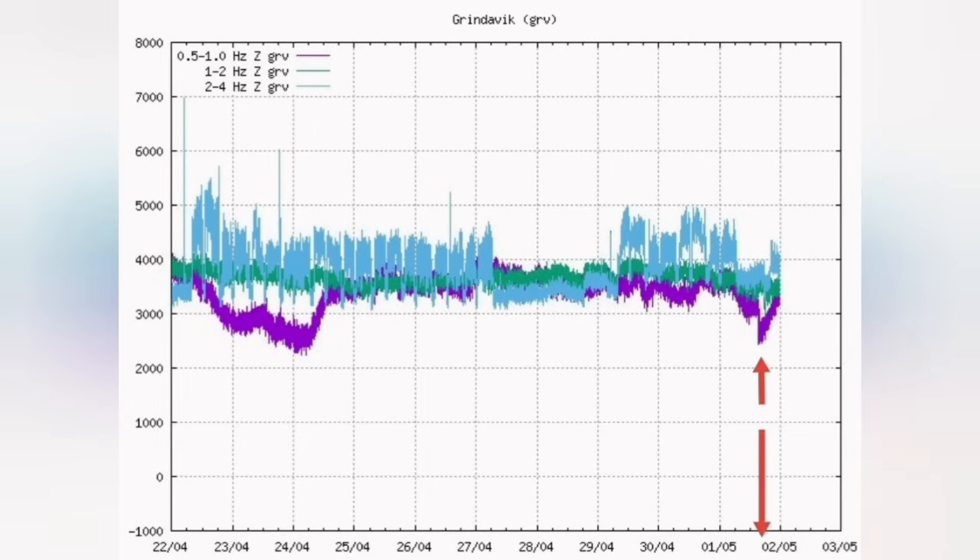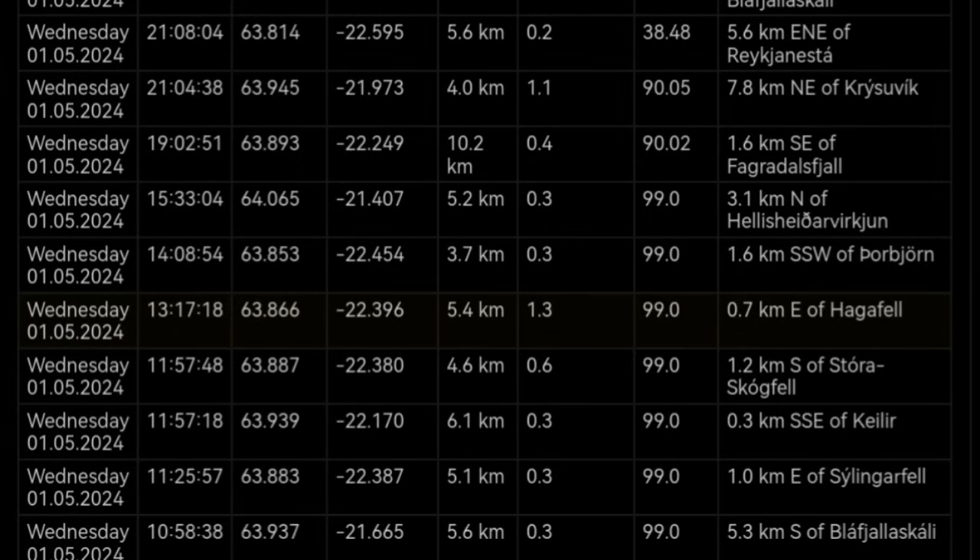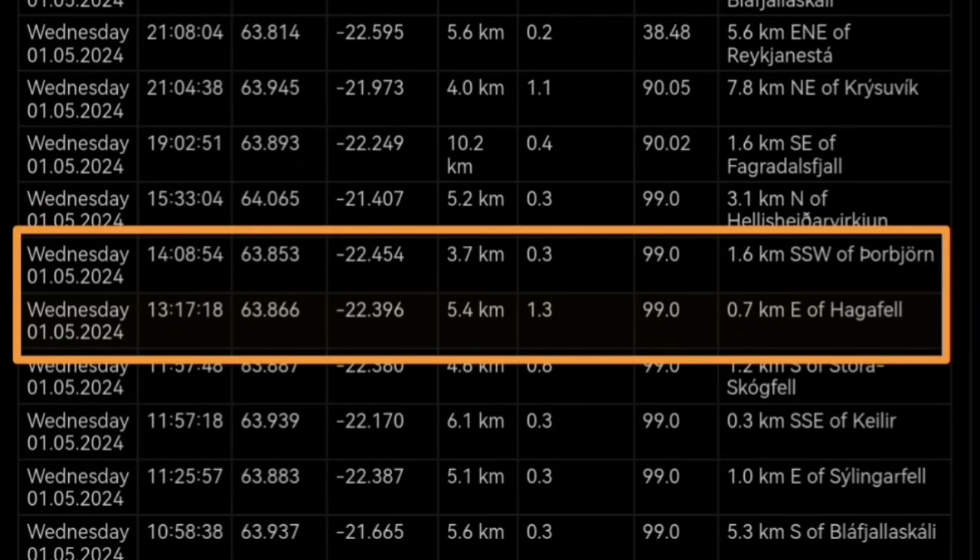We see it in the tremors chart — a sudden drop in the magma tremors line, that is the purple line, marking the earthquake event. There's a vertical drop suddenly, and then after that we have a rise of the magma line. We see it also on the timing at depth. The depth of the earthquakes were around 3.7 to 4 kilometers.